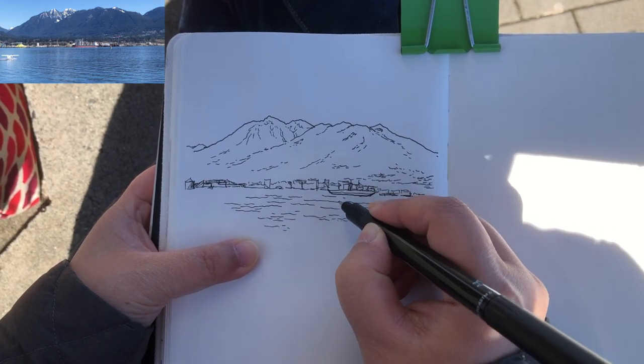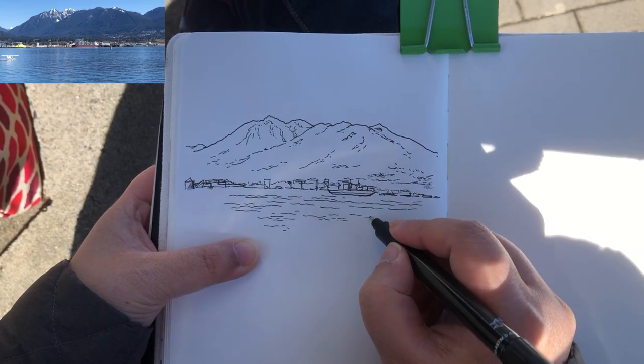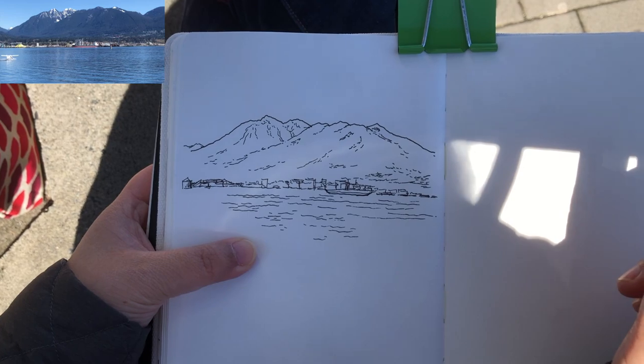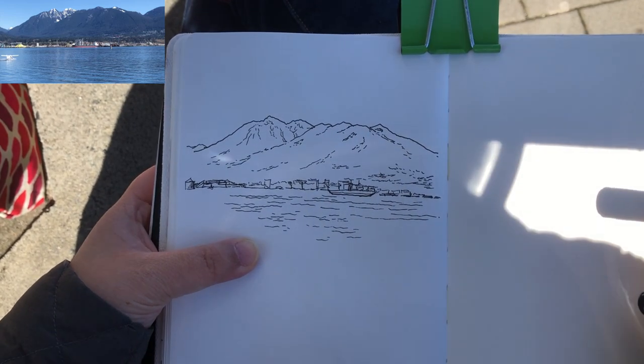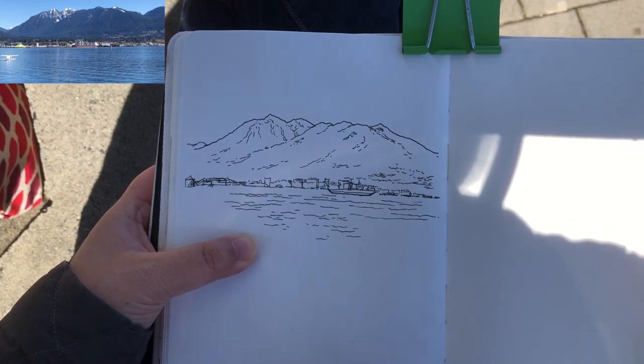Now I'm using loose longer lines to show the ripples on the surface of the sea — this is the way that I sketch water. It doesn't have to be straight lines; a little curvy and broken. And here is the finished line work of my first little sketch. It took me about five minutes.